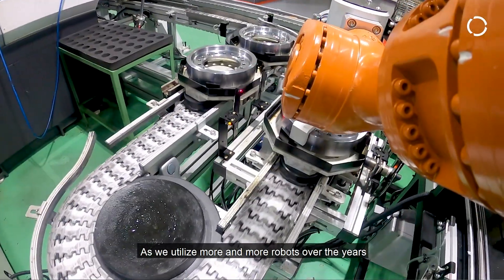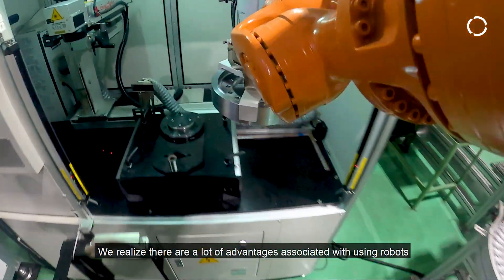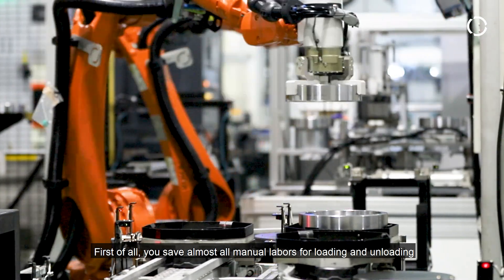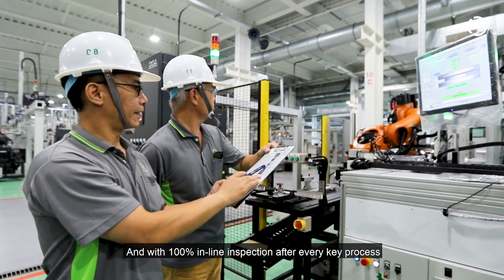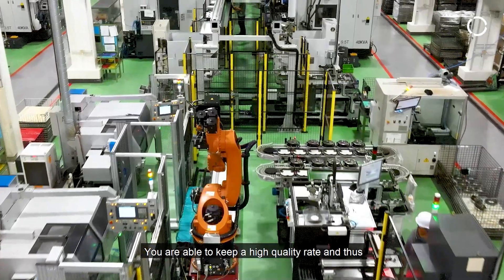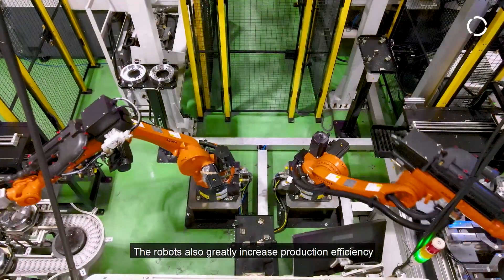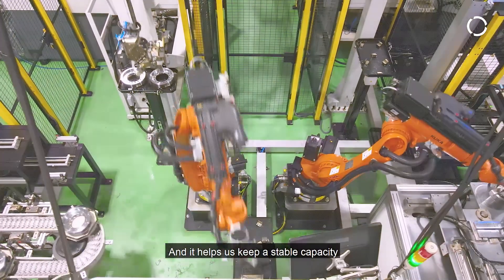As we utilize more and more robots over the years, we realize there are a lot of advantages associated with using robots. First of all, you save almost all manual labor for loading and unloading. By avoiding human errors and with 100% inline inspection after every key process, you're able to keep a high quality rate and thus reduce quality cost and potential scraps. The robots also greatly increase our production efficiency and help us keep a stable capacity.